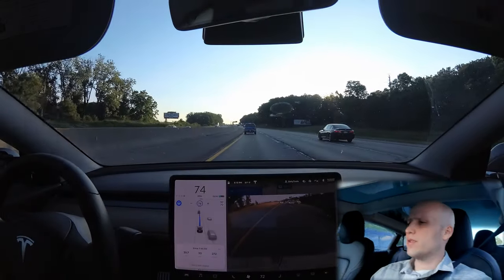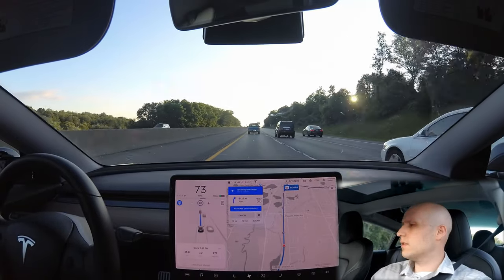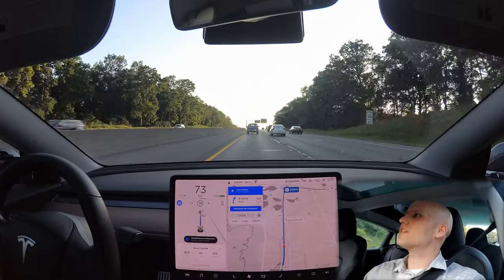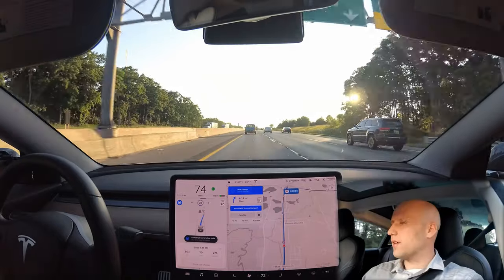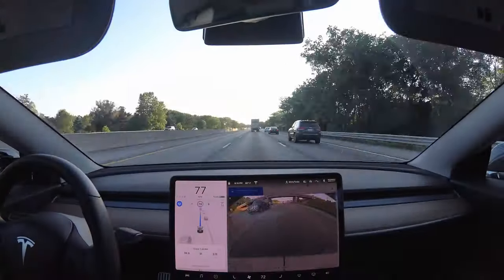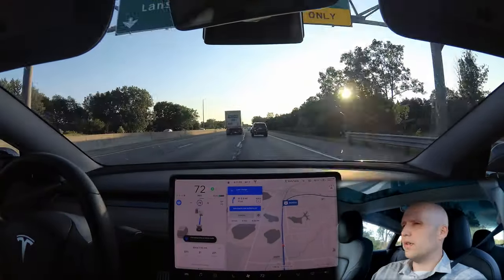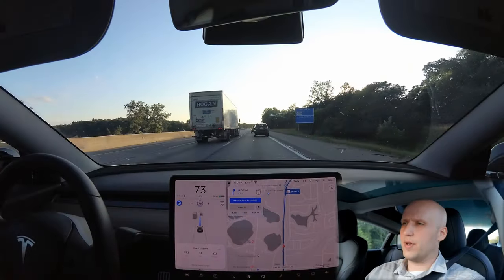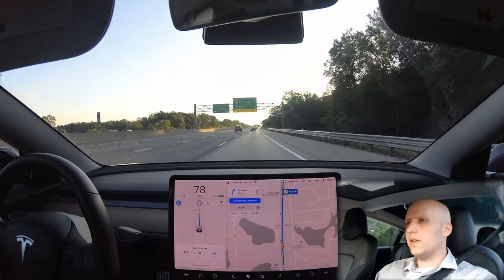The car is going to change lanes because our exit is coming up. I'm not getting any nasty looks, so that's good. This blue car is kind of in my way — my excuse for hanging out here — and now we're switching lanes. We need to do that to exit the highway. Despite going a bit slower, the car knows we need to exit soon, so it's not going to put us in the left lane. Really nice and smooth entry into the exit lane.